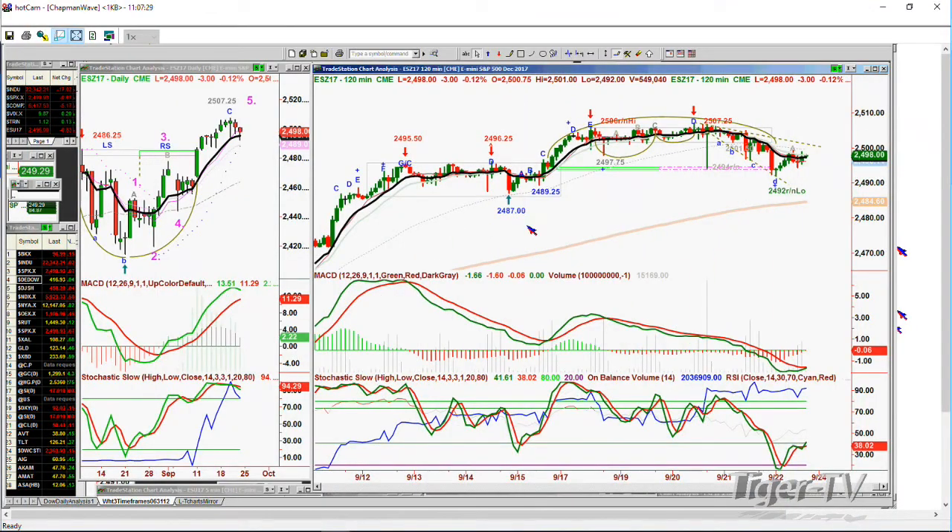In the 120-minute chart that you can see of the E-mini, there was an arch formation started back around August 27th. Let me just get that exact date - I'll open this up. So you're looking at this chart - yes, this is the 120-minute chart. And you go back to the 15th.